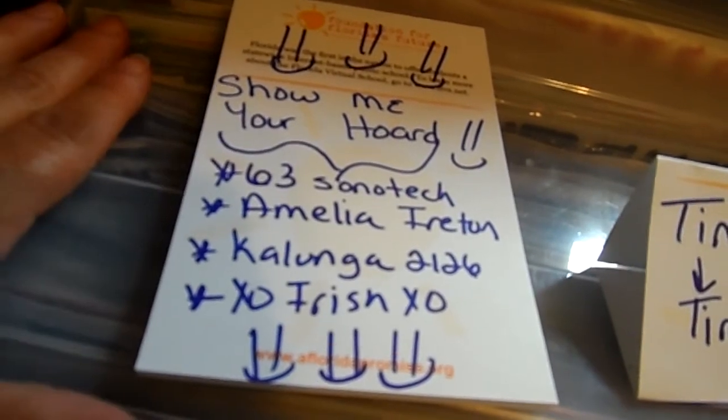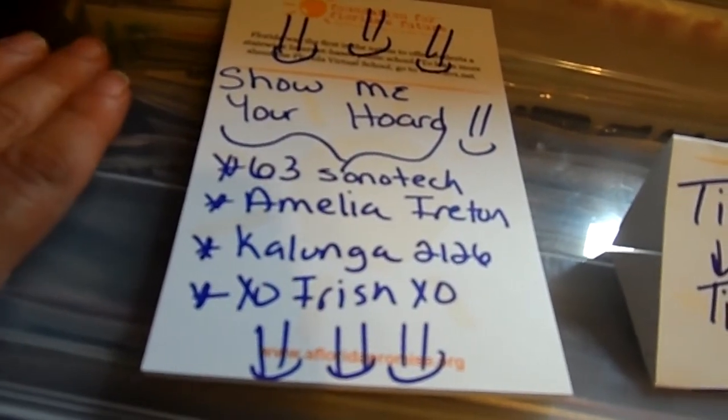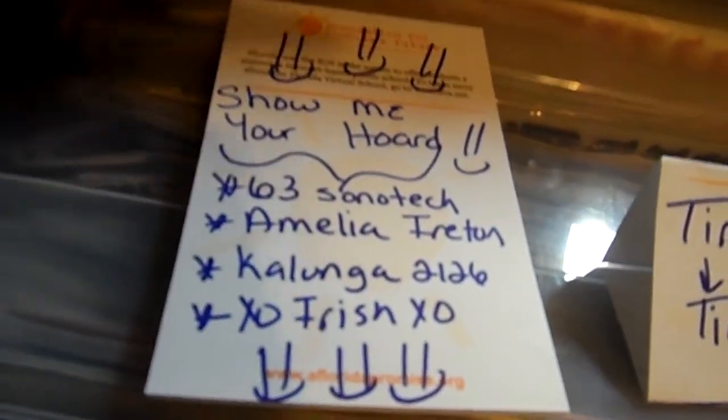Alright guys, that's it — me and my hoarding problem with paper. Thanks so much for watching and keep an eye out for my next video. Bye!